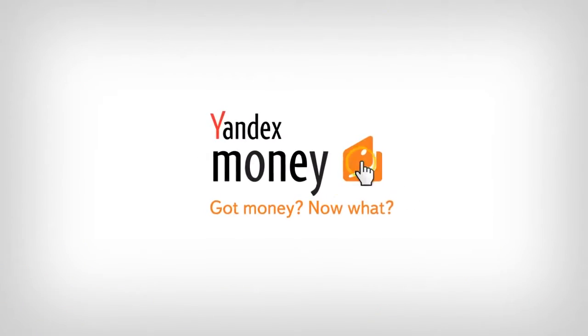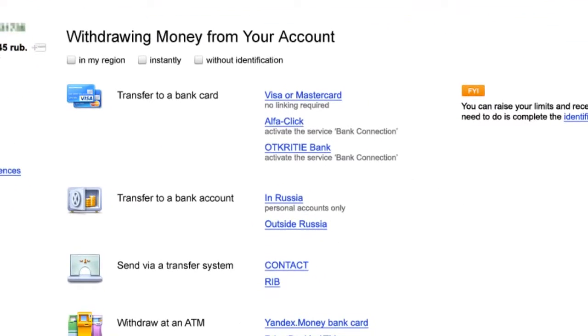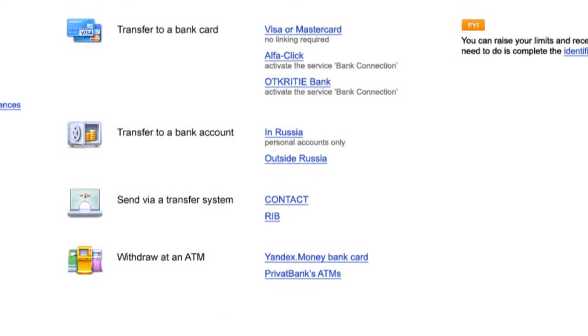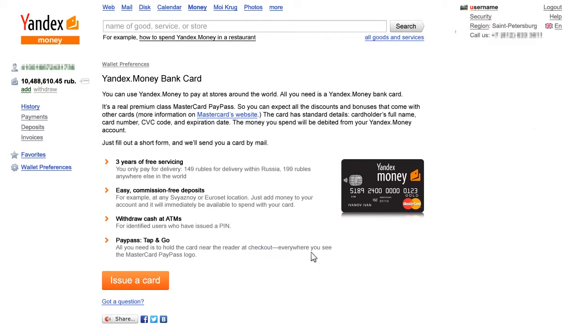The QR codes can be placed on either online products or material goods in-store. Currently, over 76,000 stores online use Yandex.checkout in Russia, whilst Yandex.money boasts over 4 million users.